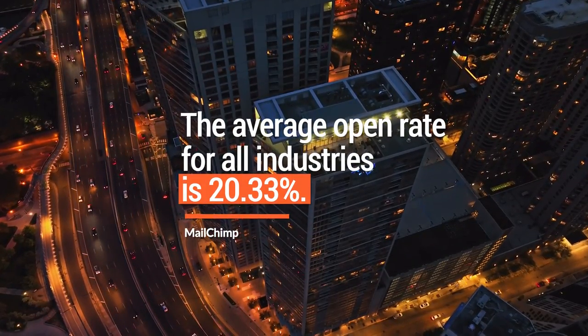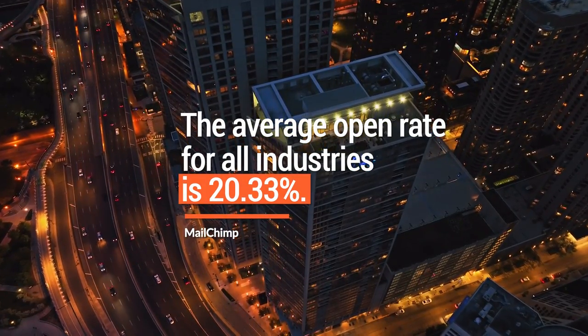According to Mailchimp, the average open rate for all industries is 20.33%. But I'm getting a 30-plus percent open rate on almost every single one of my emails. And our clients at NP Digital are also getting high open rates of 30%, and in many cases above 40%. Email marketing is an absolute goldmine, but we have to get your emails open. So let's dive into a few simple strategies.